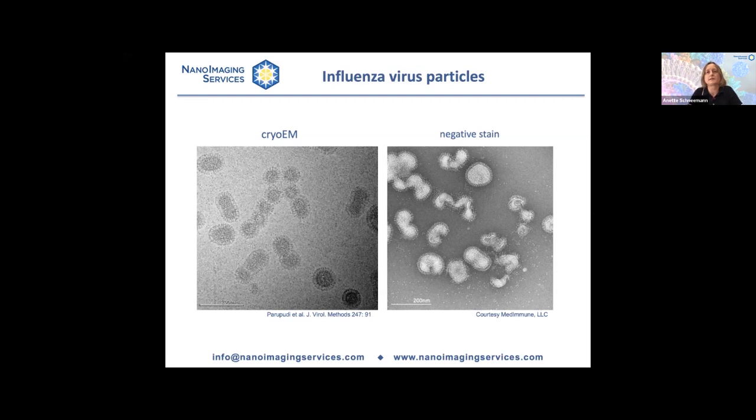A lot of our clients ask whether we can determine particle concentration for them. Determining the particle concentration of a virus sample is actually not straightforward — unless one has an absorption coefficient for the virus, it's almost impossible to determine.